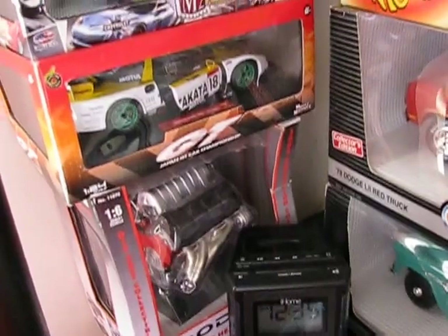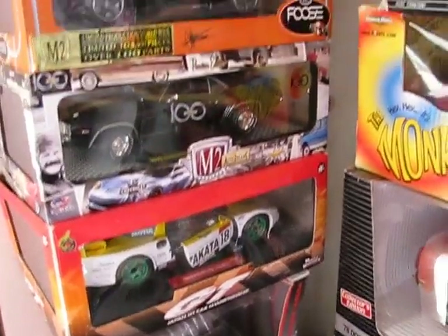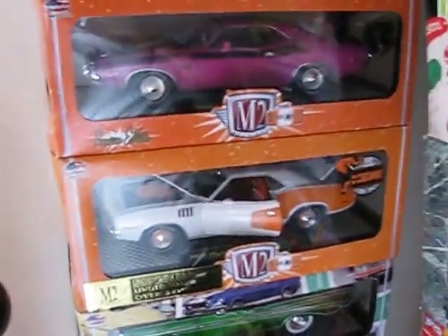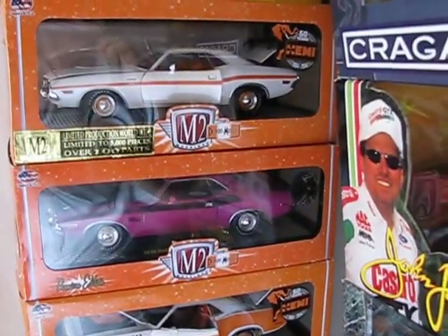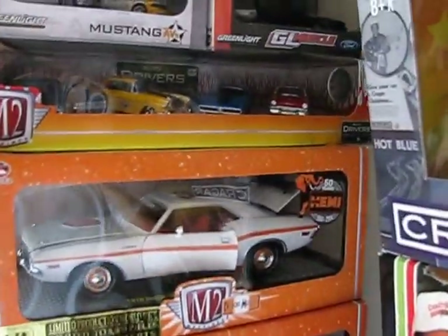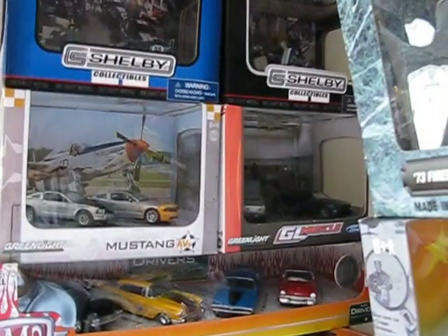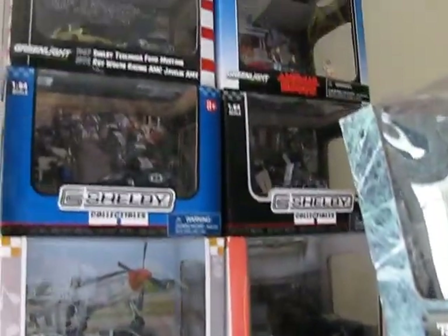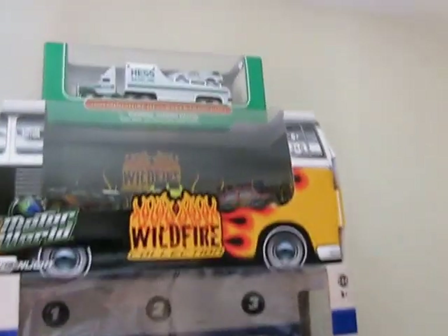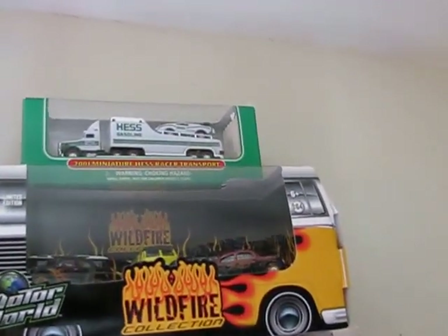My Dot, my engine, an SX, a couple of Camaros, my 210 Bel Air, a couple of Dodge cars, Challengers, and a Cuda. My Toys R Us set, a couple of dioramas, my Pep Boys set, Volkswagen Bus Wildfire set, and my Hess truck.